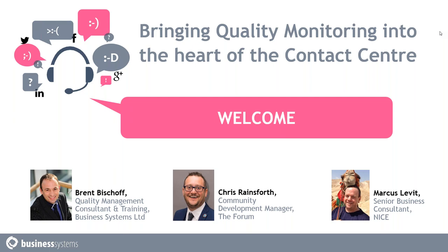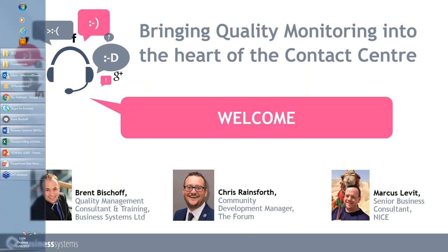Quick housekeeping: you've all been muted, but please feel free to ask questions on the control panel. We are going to have time for a Q&A at the end of the webinar and we'll try to answer all your questions. For those who don't get time, we will get back to you after. Without further ado, Brent, over to you.